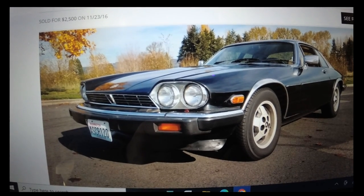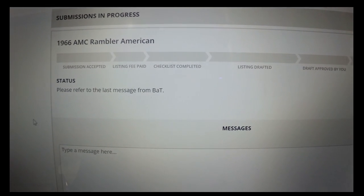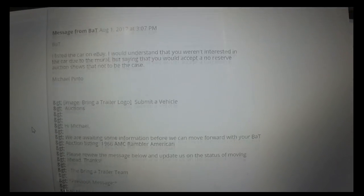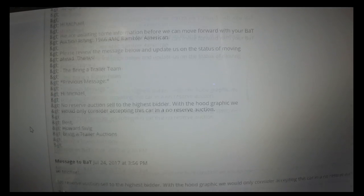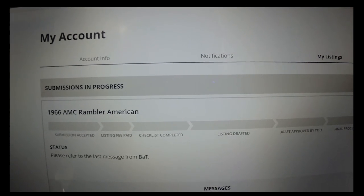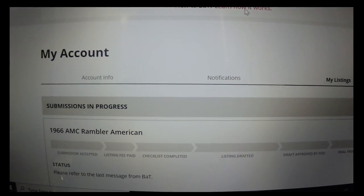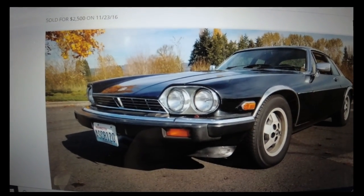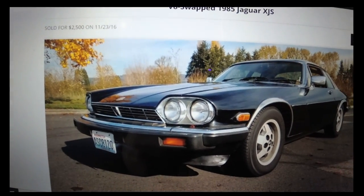The second Bring a Trailer car was a '66 AMC Rambler American. They didn't want to sell it because of a hand-painted hood graphic and wanted to go no reserve because of it. I was able to get a second factory-painted hood, but by then they just weren't interested in the car anymore. It was actually a really, really nice '66 Rambler American convertible.